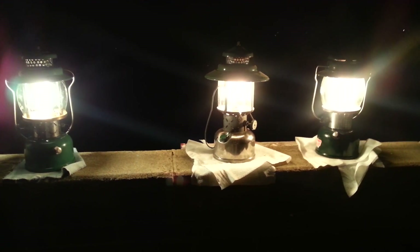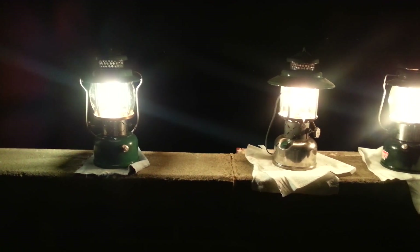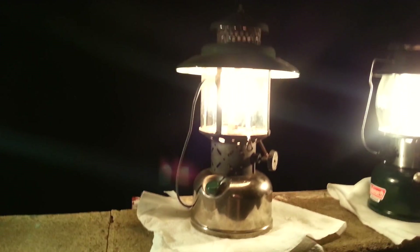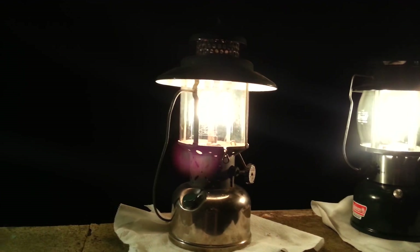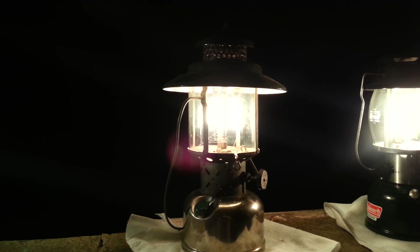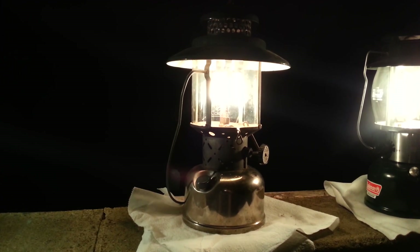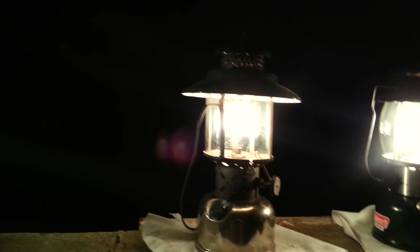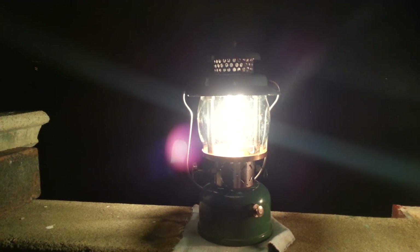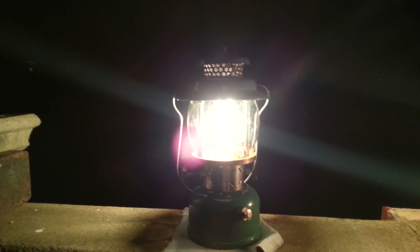When I could go to Walmart and spend ten dollars and get eight to ten hours of run time on this lantern here, this 228D. And I can get five and a half to six hours out of this 237. I have a video coming up on this, by the way.